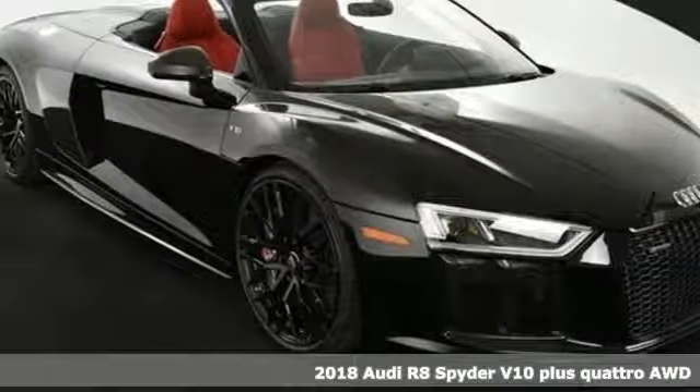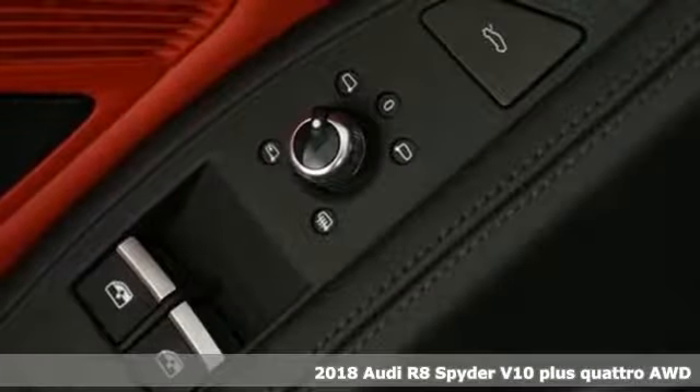It's a 2018 Audi R8 Spyder. Ready, set, thrill.